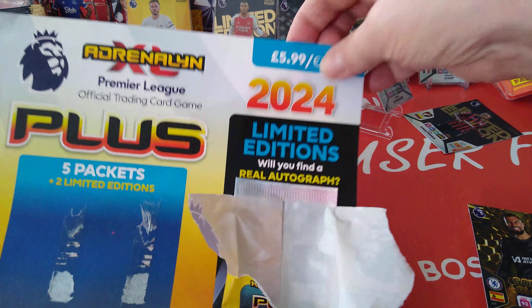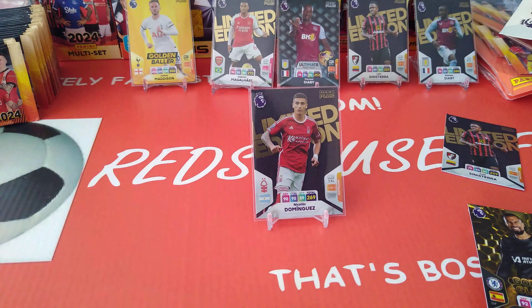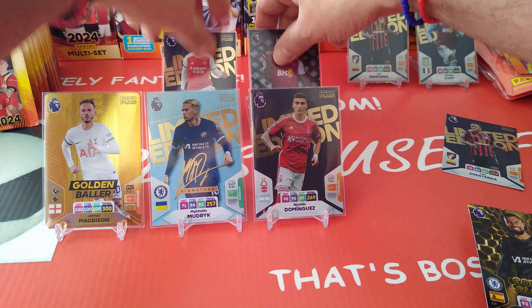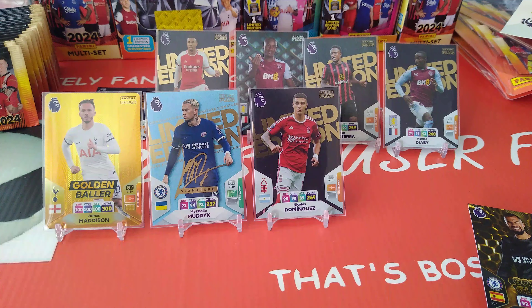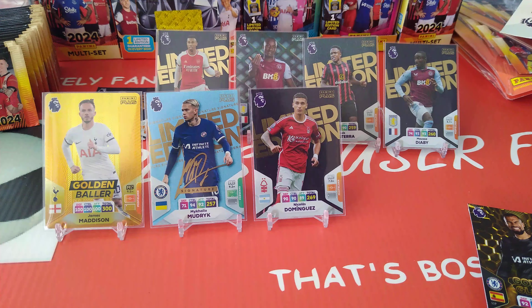What an opening, lads and lasses! We opened three multi-packs and boy, did we pack some heat — hot hands indeed! Multi-pack three gave us Madison, Mudrik auto and Dominguez. The second multi-pack had Diaby ultimate and Sinistra limited editions. The first multi-pack gave us Diaby and Sinistra as well. I hope you've all enjoyed this video — smash the like button for Cass RFC, subscribe to the channel, and let me know in the comments what you think about this new collection, the golden ballers and the printed autographs. Till next time, enjoy the hobby, collect what you like. Ta-ra for now!